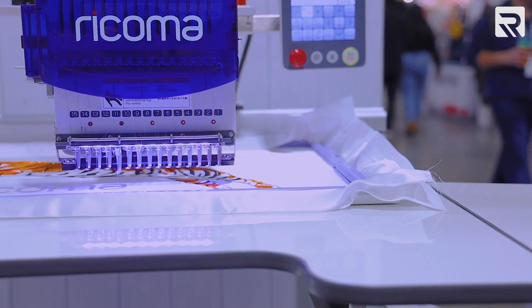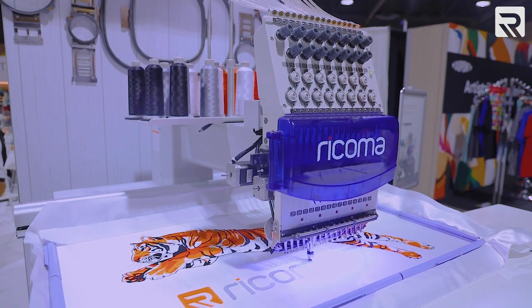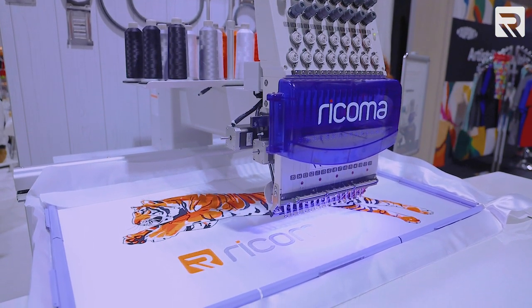As you see here with the SWD, we currently have it out with the table that it comes with. The table comes included with your SWD, and that is in addition to all the hoops and accessories that come with your SWD.